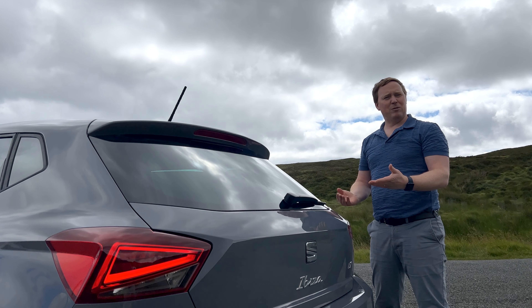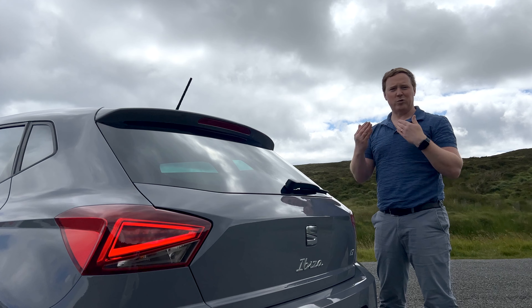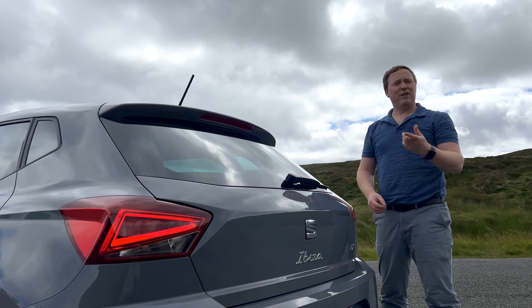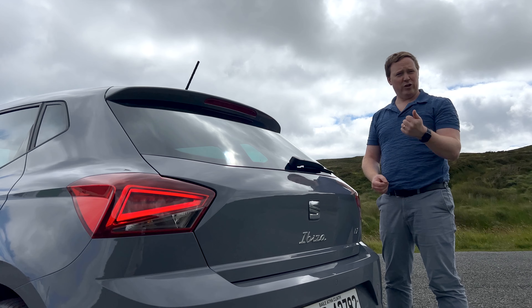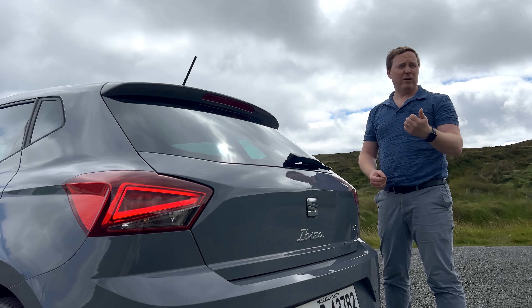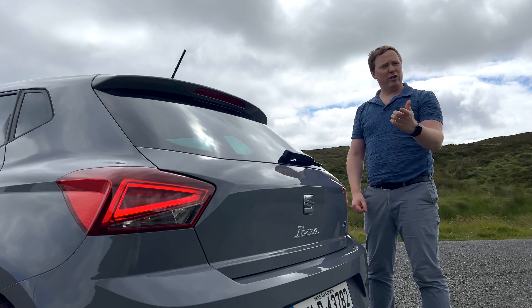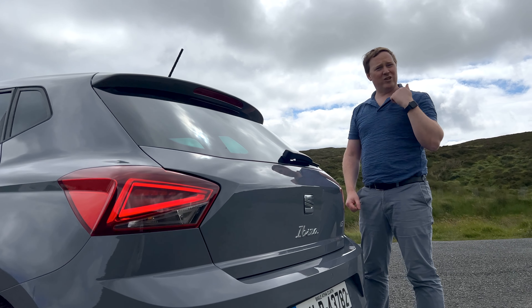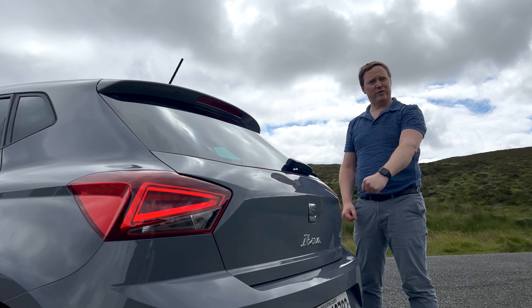For the third and fourth generations of the Ibiza, Seat took the design in-house. It didn't change the core recipe — of course, it was still a practical hatchback. In fact, it leaned into the sporty side a little bit more, and the third generation was the first to come with the FR badge. That meant Formula Racing, and it's still a badge you can find on Seats today. The fourth generation, meanwhile, was the first to introduce an estate called the Sports Tourer, which was quite a practical alternative to the hatchback.